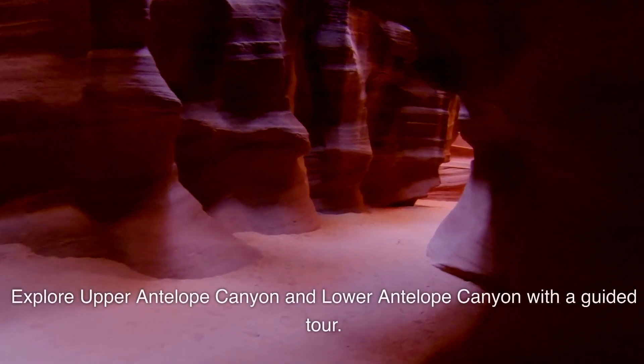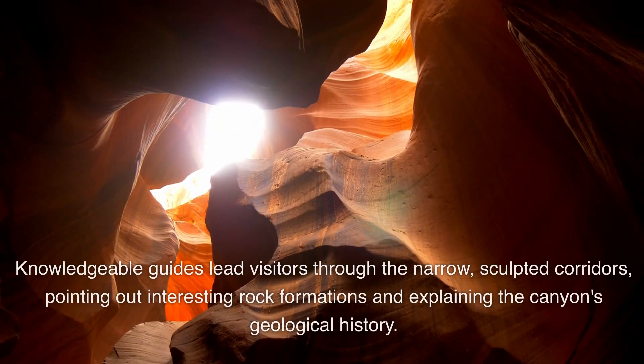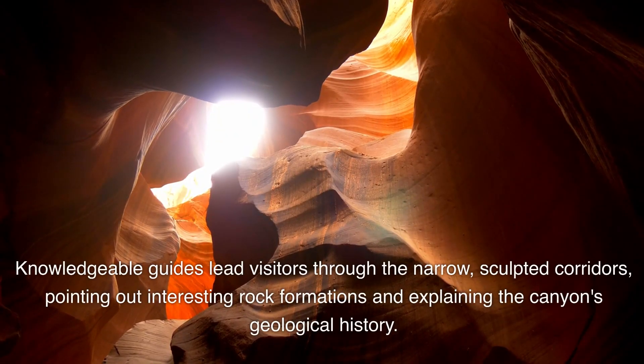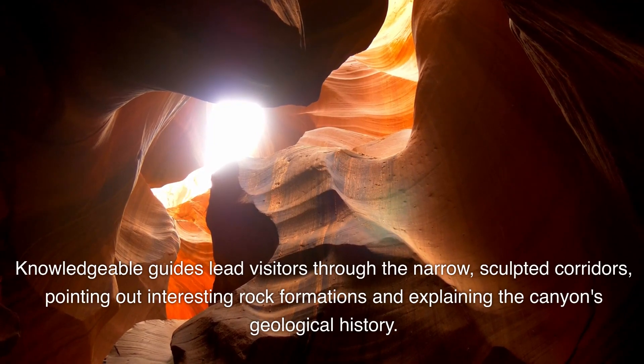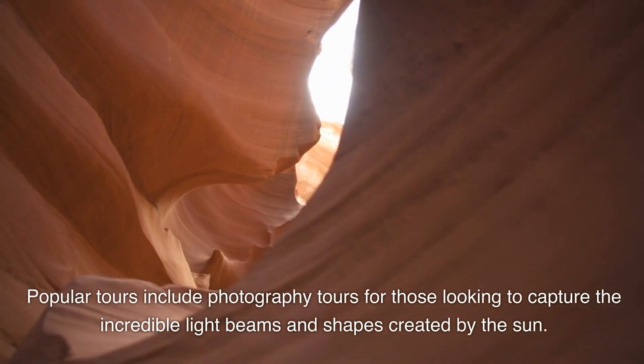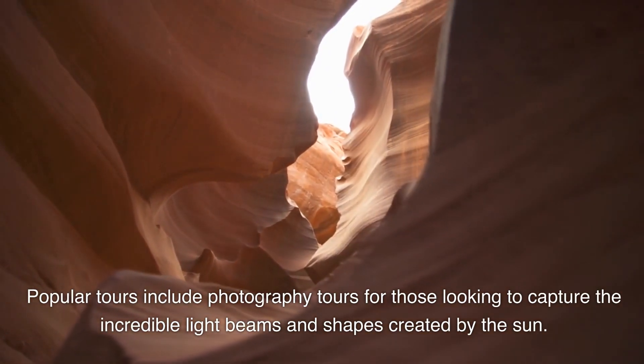Antelope Canyon. Explore Upper Antelope Canyon and Lower Antelope Canyon with a guided tour. Knowledgeable guides lead visitors through the narrow sculpted corridors, pointing out interesting rock formations and explaining the canyon's geological history. Popular tours include photography tours for those looking to capture the incredible light beams and shapes created by the sun.